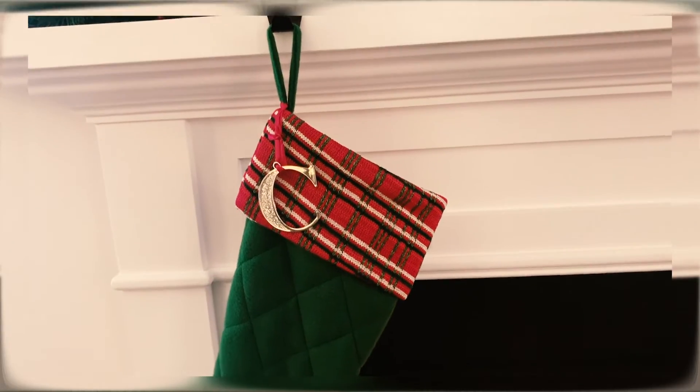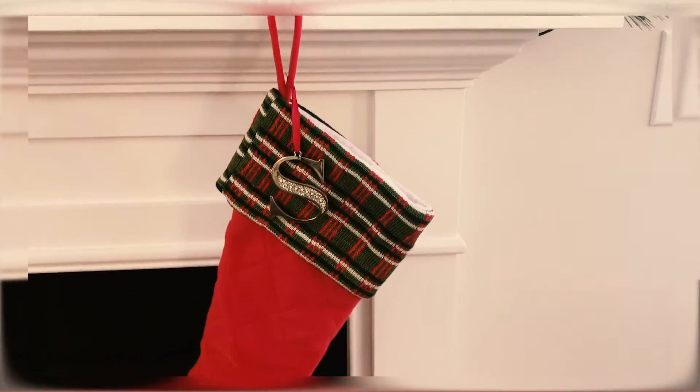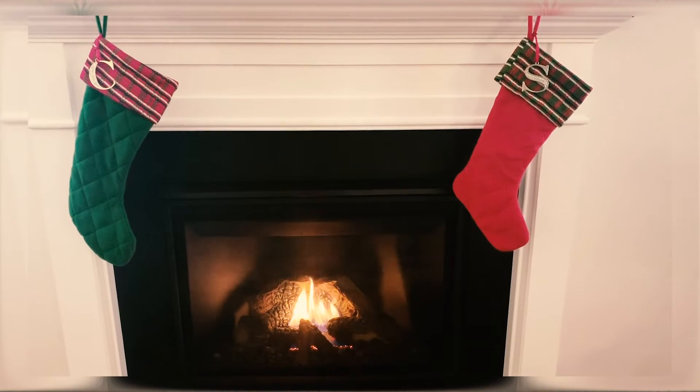The first thing we got from Hobby Lobby were these two stockings you see behind me. They didn't come with the initial ornaments — those were some ornaments that Sonny's mom gave us and Sonny attached them, which I think looks really cute. They're not my absolute favorite stockings in the world, but they were the first ones Sonny and I both agreed on. I do really like how they look on the mantelpiece when everything comes together.